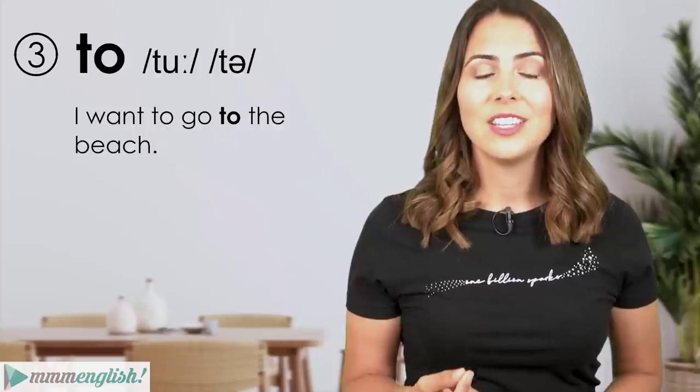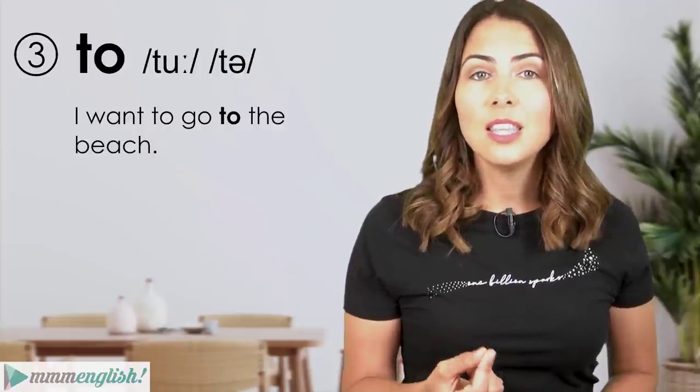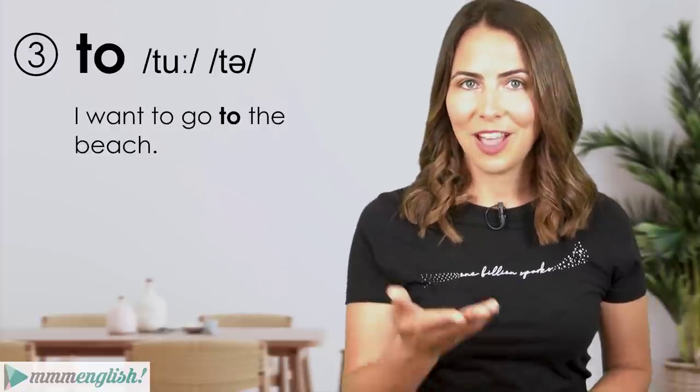When 'to' is spelt like this — as a preposition or infinitive marker — it's usually unstressed. We reduce it from the full form down to a short reduced sound: 'I want to go to the beach.'